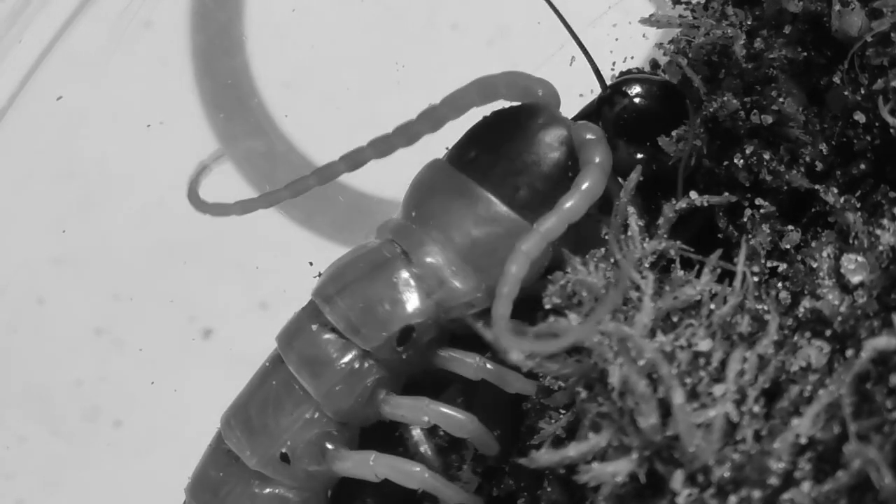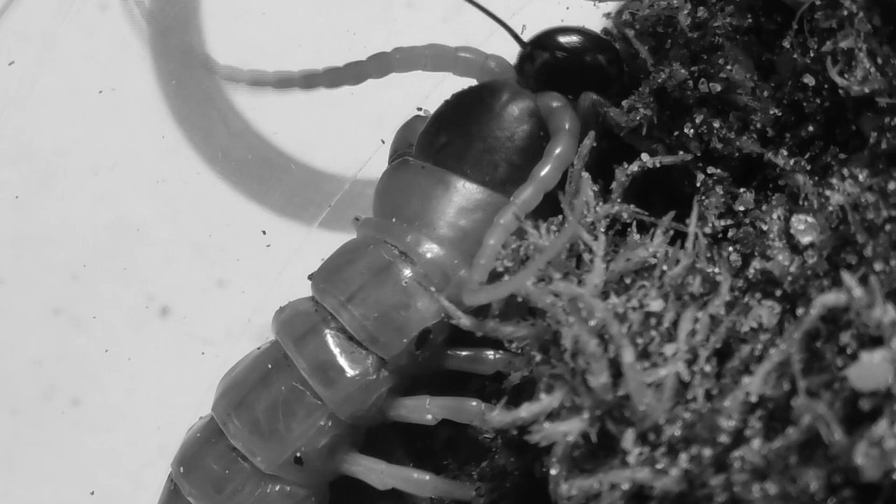A few weeks ago, I finally got my hands on one of the coolest Australian centipedes, the black-headed Ethmostigmus rubripes, and I felt it only made sense to give them their own special feature, so hope you enjoy.